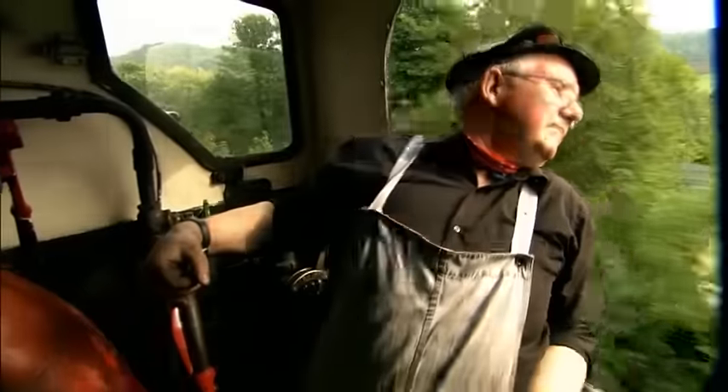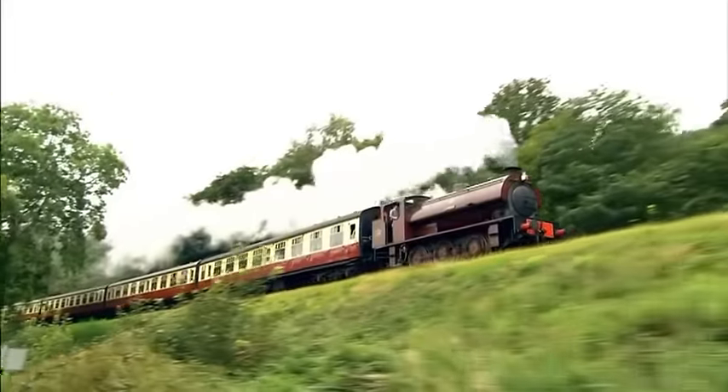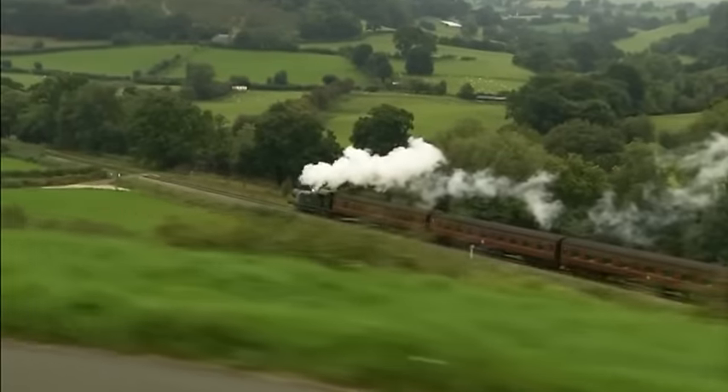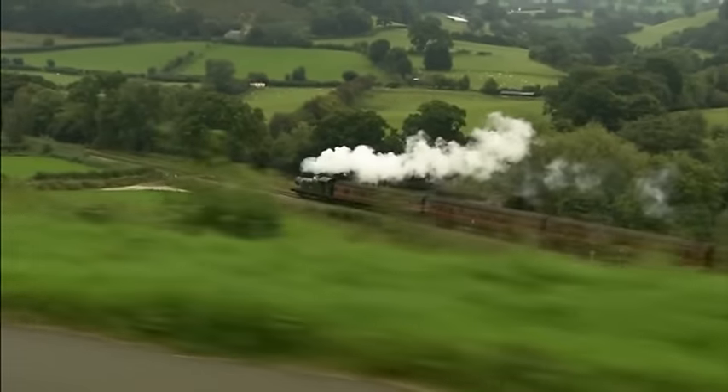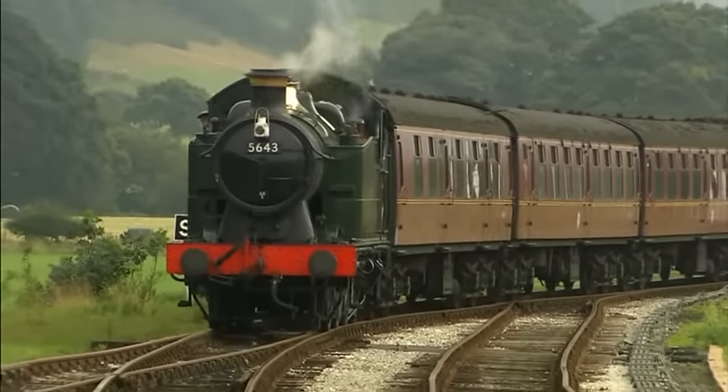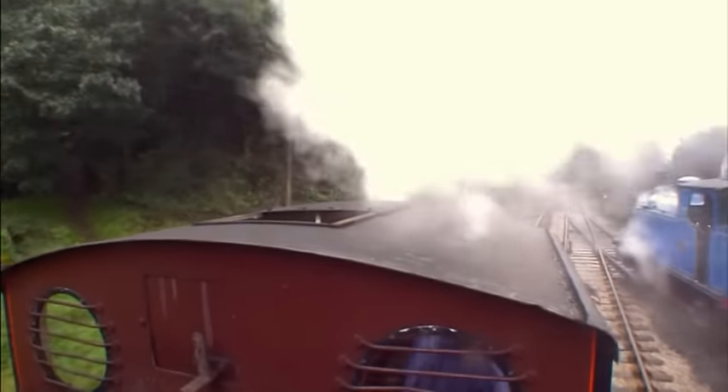This is a busy steam railway, just like the one on Sodor, and this is a steam engine. This steam engine is a little like Thomas. It's called a steam engine because steam is what makes it go.